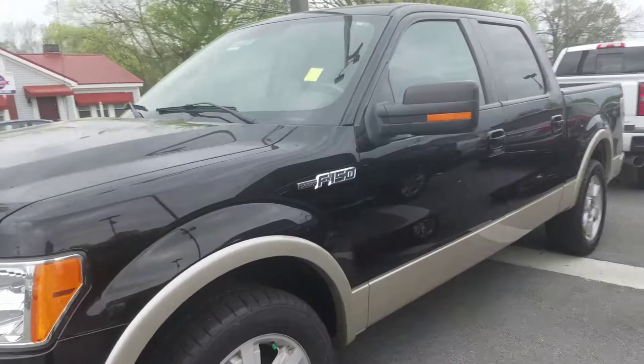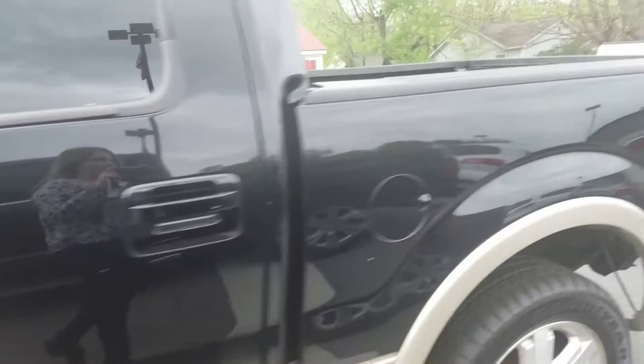Hey Nathan, this is Amber with Terry Reid Buick and GMC. I just wanted to give you a quick look at the '09 F-150 that you had inquired about online.